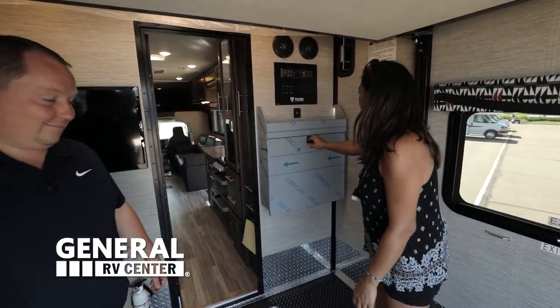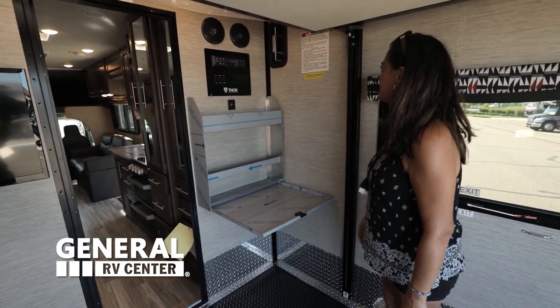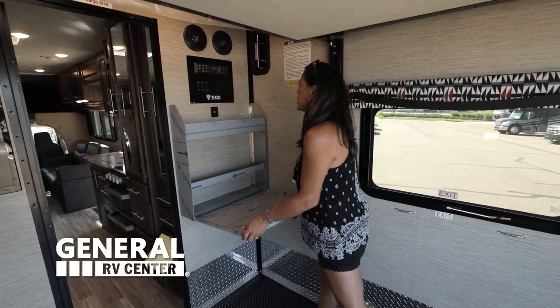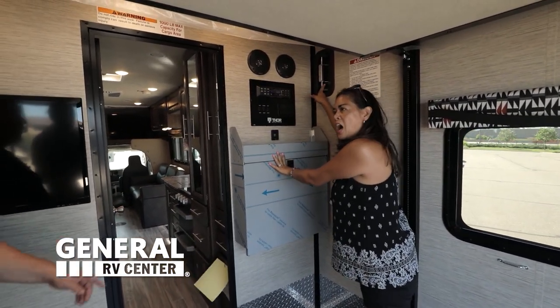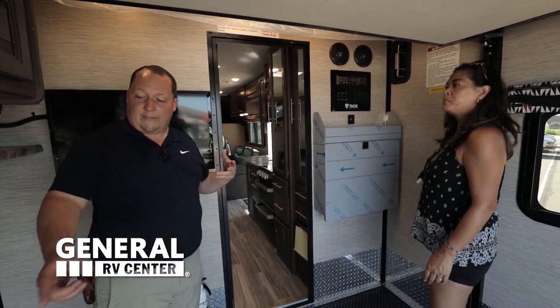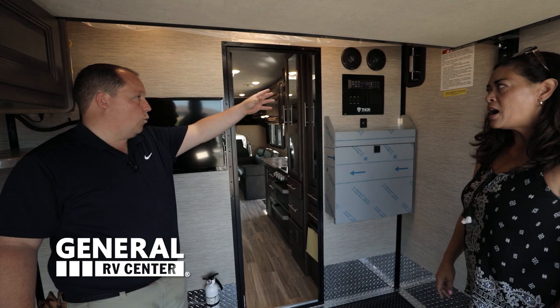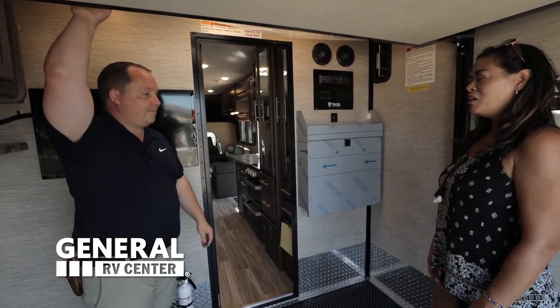I just noticed this workstation right here — you get your stereo, lights, and speakers. And that vent is for circulation of fumes in here; all toy haulers have it. There's one down there and one up there, so you won't get carbon monoxide buildup in here.